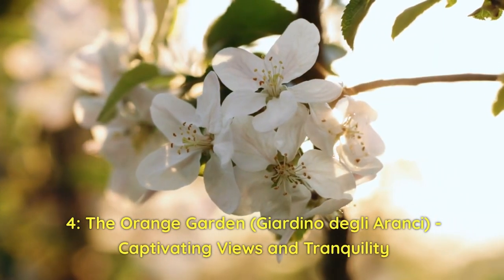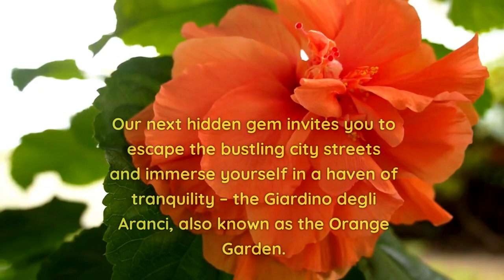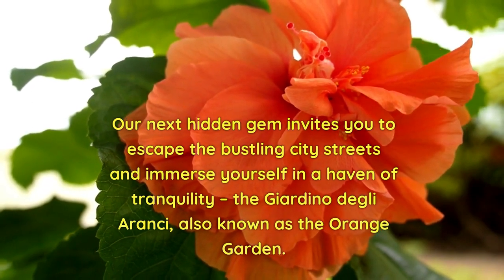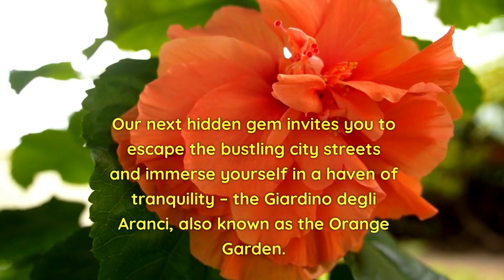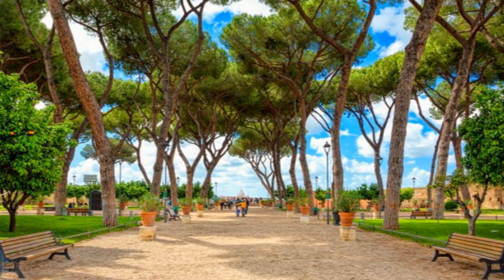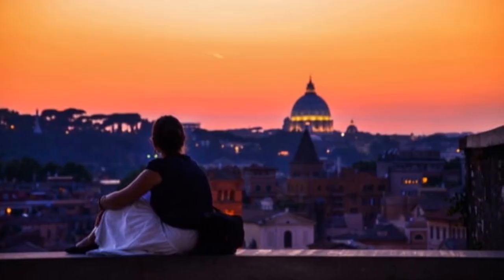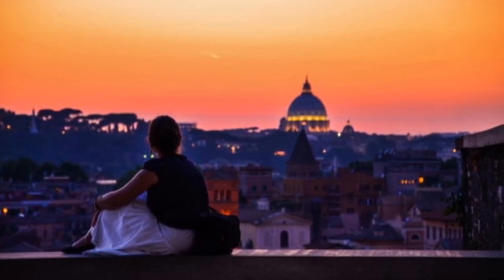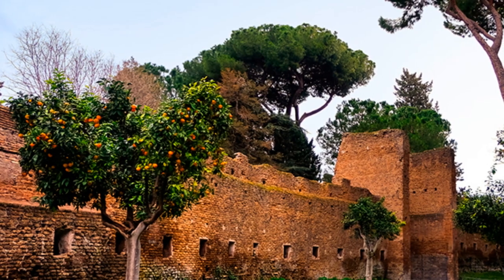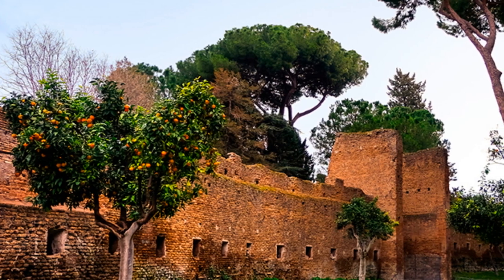Our next hidden gem invites you to escape the bustling city streets and immerse yourself in a haven of tranquility: the Giardino degli Aranci, also known as the Orange Garden. This enchanting oasis offers not only a moment of serenity but also breathtaking panoramic views of Rome. Nestled on the Aventine Hill, as you step into the garden, you'll be greeted by a symphony of sweet scents and the sight of vibrant orange trees that lend it its name.